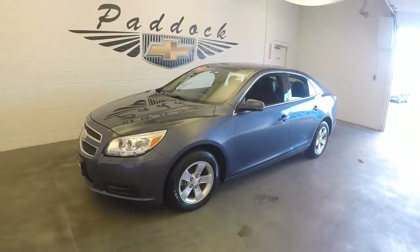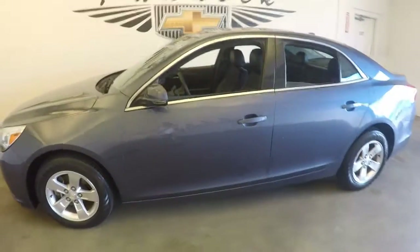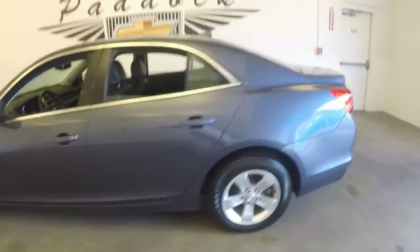We have a 2013 Chevy Malibu. Nice alloy wheels. Very good paint.